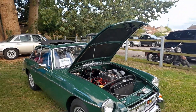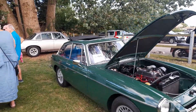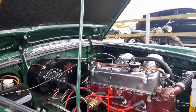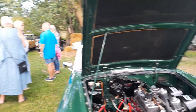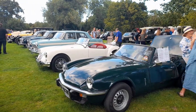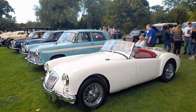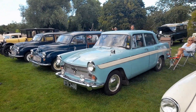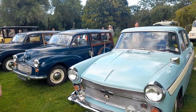We've got a 1968 MGB GT — look how clean that is underneath, it's immaculate. And then we've got a Spitfire, followed by a nice MGB. And then that's an Austin Cambridge. And a Morris Traveller.